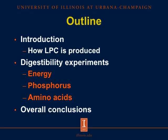This is the outline of my presentation. I will start with a brief introduction, where I will explain how Lemna Protein Concentrate is produced, and then I will move on to the three digestibility experiments — Energy, Phosphorus, and Amino Acids — and then I will finish with some conclusions and the implications of this research.